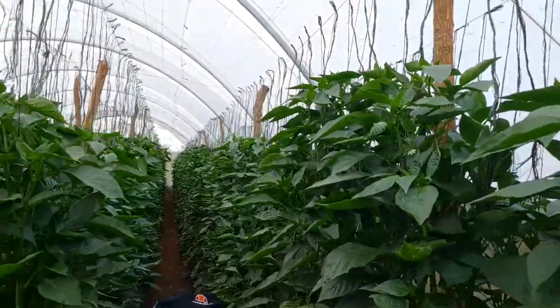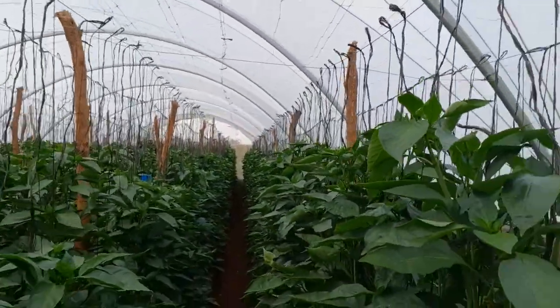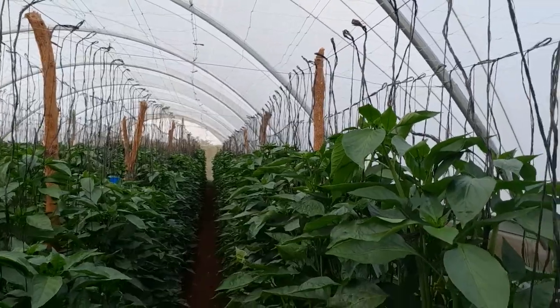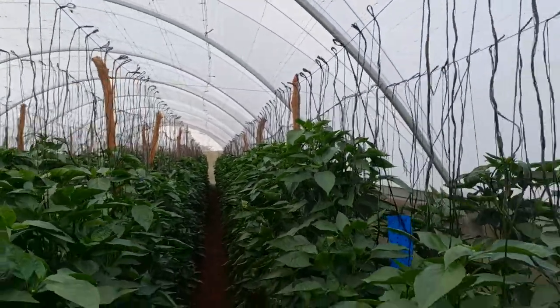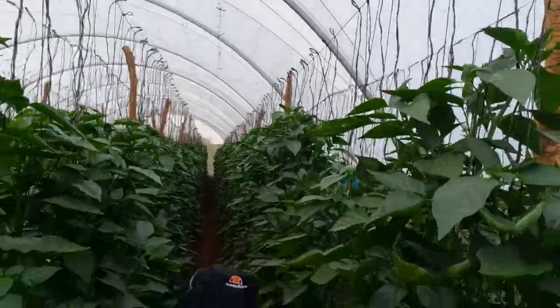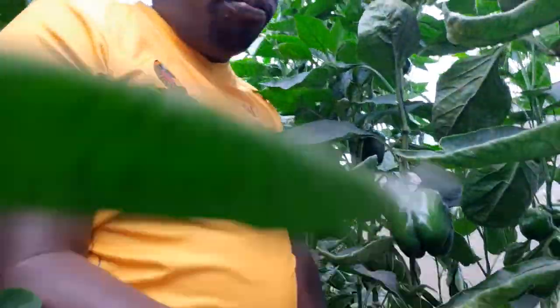What will happen is that when this pepper reaches the far end there, we are going to top off the tips, and then it will actually begin to be a bit more regenerative down here. As soon as it gets there, that's what we're going to do. Another practice that we've seen — which you can actually read about and see on YouTube — is topping.